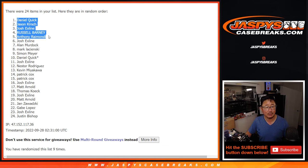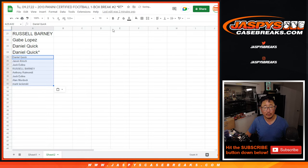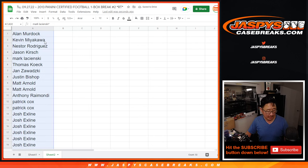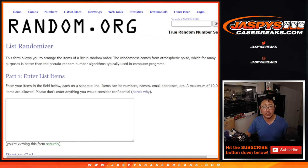The top eight winners are Daniel, Jason, Josh, Russell, Anthony, Josh, Allen, and Mark. A little buy-one-get-one scenario for you — we'll put little rooftops next to your name so you know you won those spots. For the rest of you, don't worry — you're still part of the break and still part of the randomizer for the mixer spot giveaway, which is the important part. All teams are in.